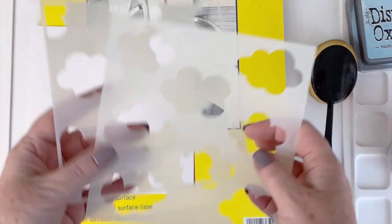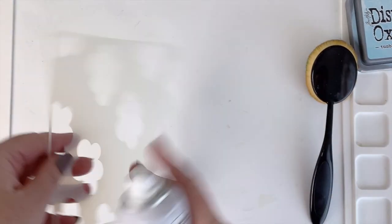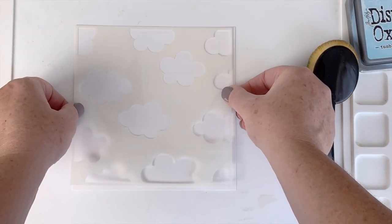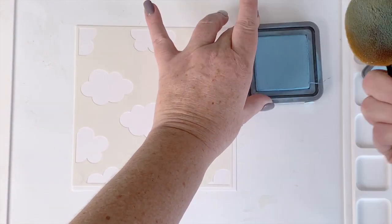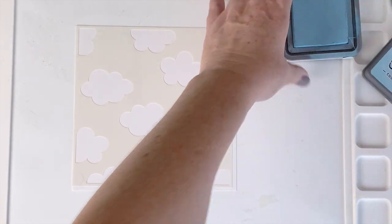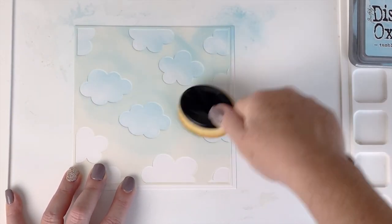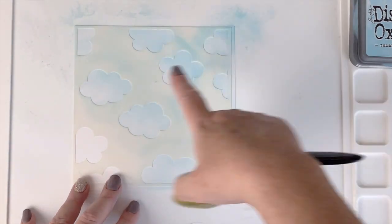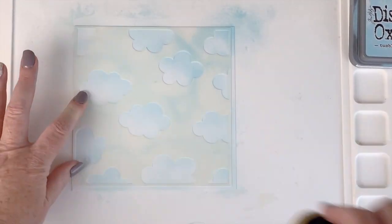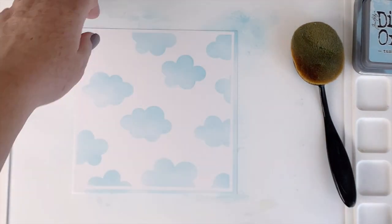First I'm going to grab the stencils, some Strathmore Bristol smooth paper, and some pixie spray. I am working on my Waffle Flower Water Media Mat — spray the back of the stencil, then lay the cardstock down on the mat. I'm using Distress Oxide in Tumbled Glass and a blending brush because I want a really light coat of ink and I tend to be heavy-handed with the foam blenders. If you want something more wispy and light, I recommend these blending brushes. With clouds especially, you want a little bit of the cloud to not be completely covered in ink — it makes it look fluffy rather than dark blue.